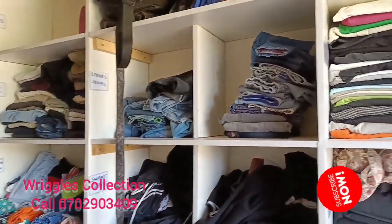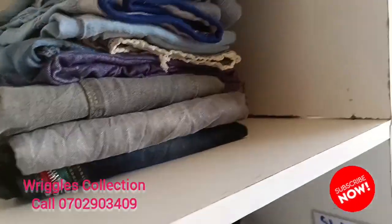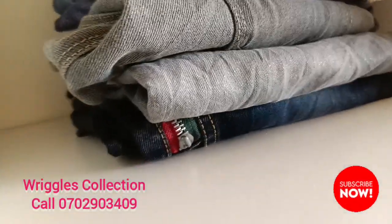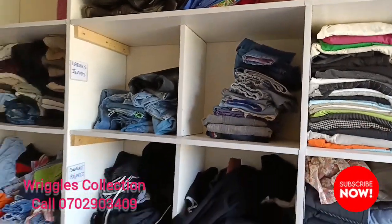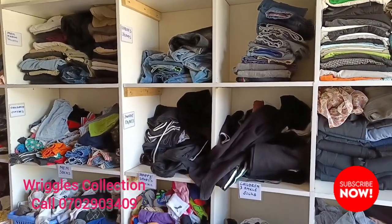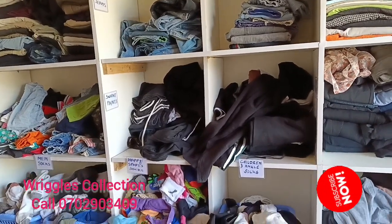As you can see here, we have ladies' jeans. Let me just put this in the right place. So there we have ladies' jeans. We have sweatpants. Clients have spoiled my arrangement, but I really had to take this video because this is the only time I don't have clients in the shop.